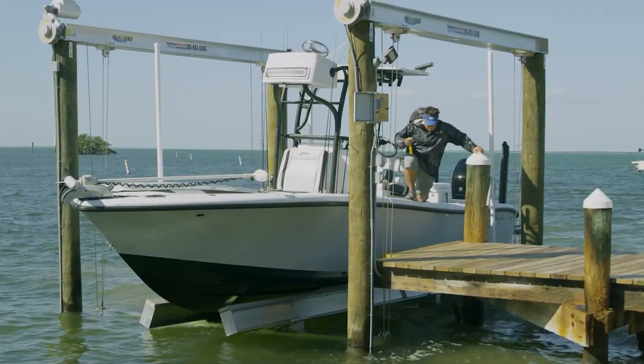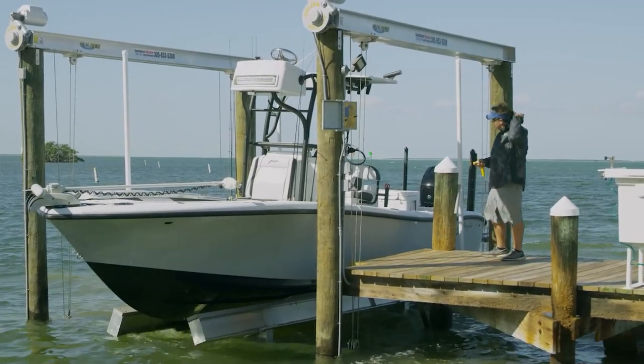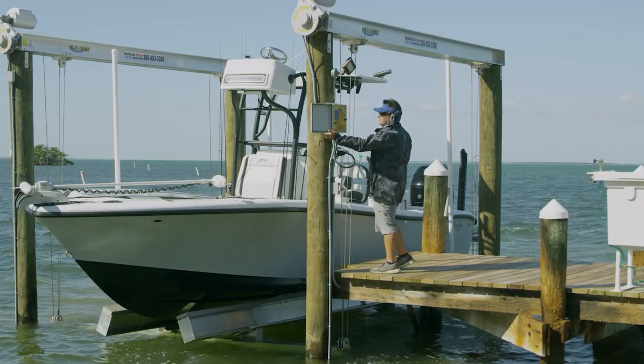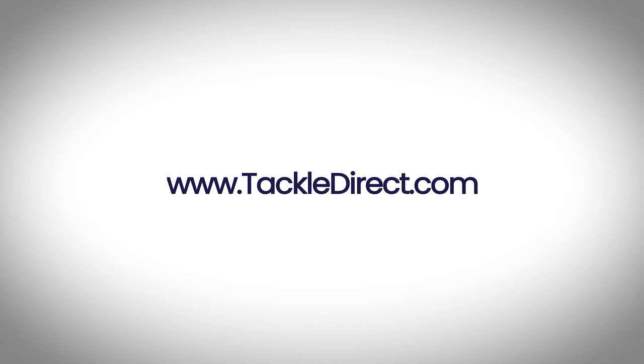So if you're in the market for a new boat lift, check out Golden Boat Lifts. They have all kinds of different designs and styles like this four-post lift that I have, or an elevator style, for both freshwater environments like lakes or saltwater environments. They have a lot of different models. You can check them out at goldenboatlifts.com. And if you're interested in any of the gear that Tom and I are using, you can follow the Tackle Direct link below.